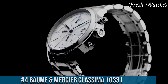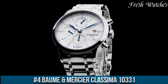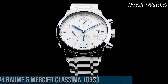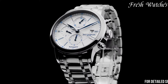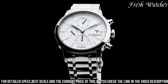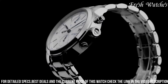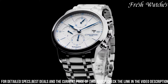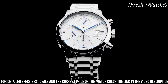Number 4. The Baume and Mercier Classima 10,331 is a masterpiece that marries traditional craftsmanship with contemporary design. Encased in stainless steel, its 42mm diameter exudes an understated elegance suitable for both formal occasions and everyday wear. The striking blue dial features silver-toned hands, Roman numeral hour markers, and a date display at the 3 o'clock position, ensuring both functionality and aesthetics.